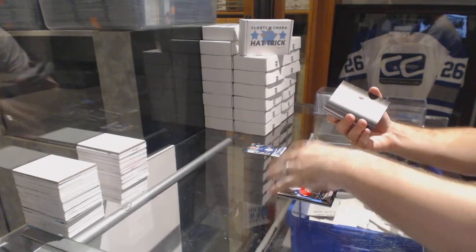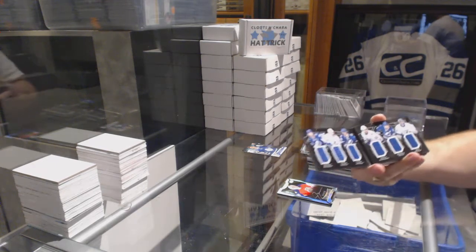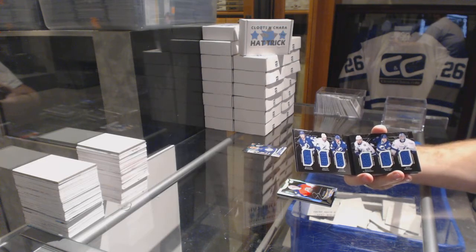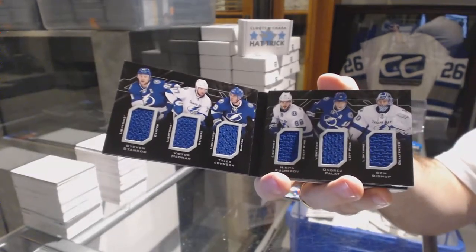We've got a booklet — six-way rookie relic booklet for the Tampa Bay Lightning: Stamkos, Hedman, Johnson, Kucherov, Palat, Bishop. Six-way booklet.